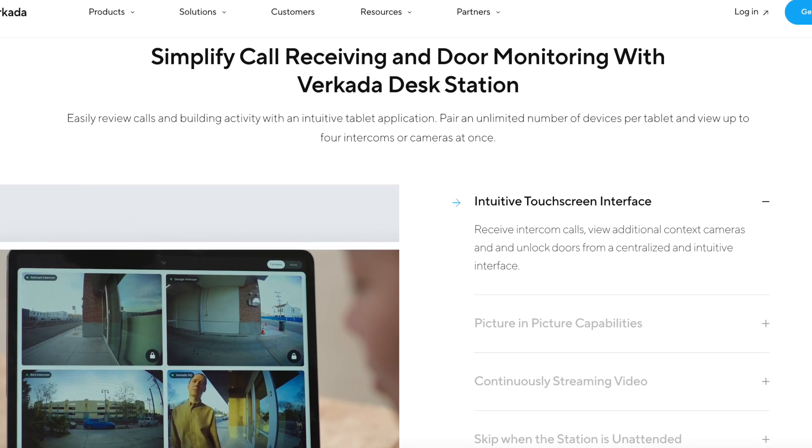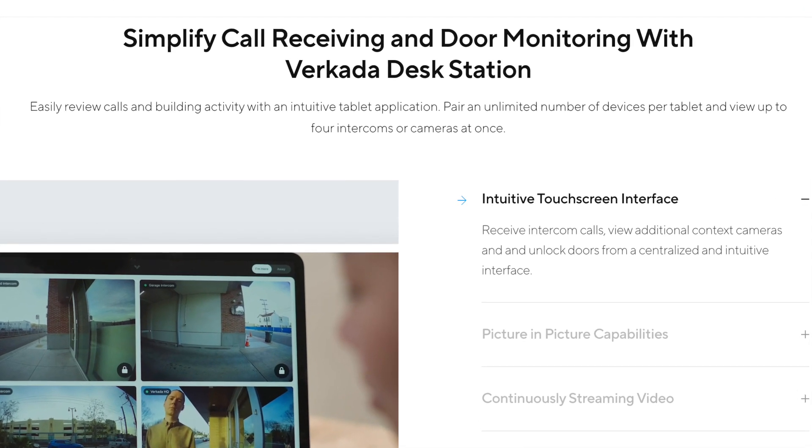Today I wanted to talk about the Desk Station application that has been launched together with the intercom, but personally I still think it is often overlooked. Before you say that Desk Station is just an application for somebody to interact with the intercom and have two-way communication and possibly open doors, I wanted to tell you that it actually spans across not only our cameras, but also our access control.